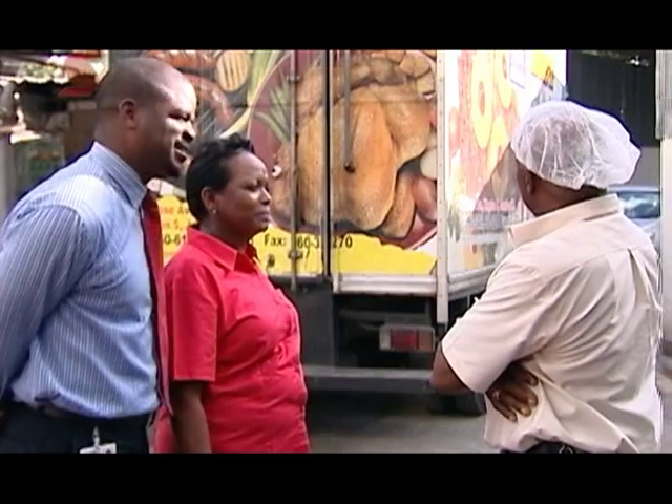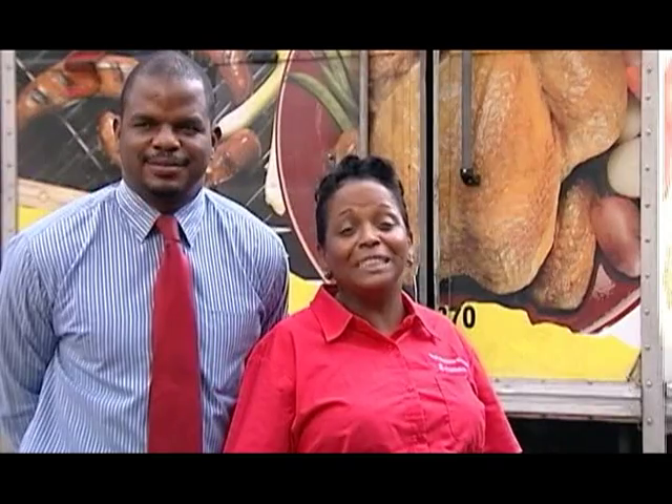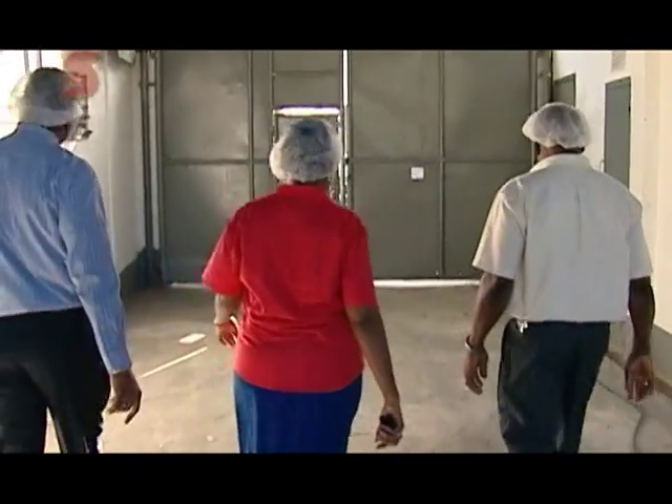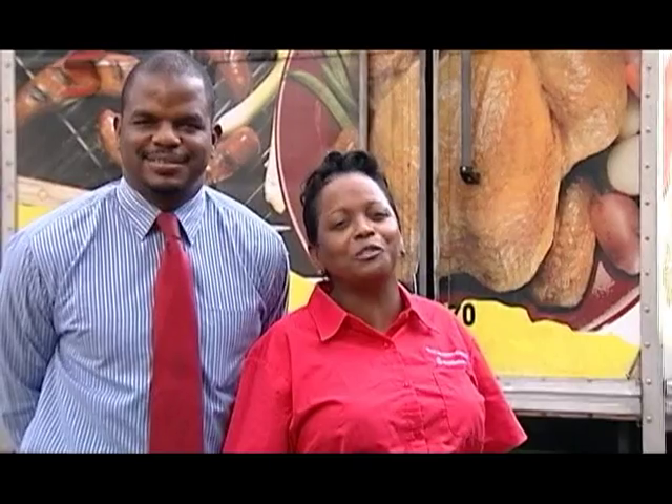We are here from Scotiabank Centre Small Business Unit to visit our customer, Winston Williams. We have had a relationship for over 10 years. It is great to see how Scotiabank has helped Mr. Williams to grow from strength to strength.